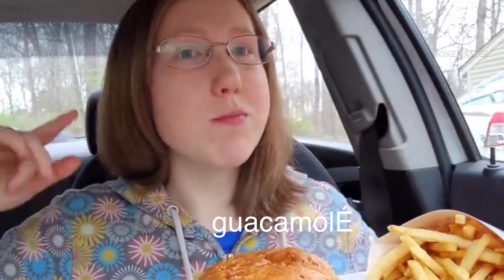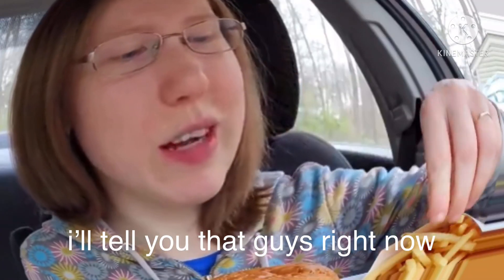The guacamole is perfect for the chipotle mayo. I'll tell you that right now, so thank you so much for recommending this one.